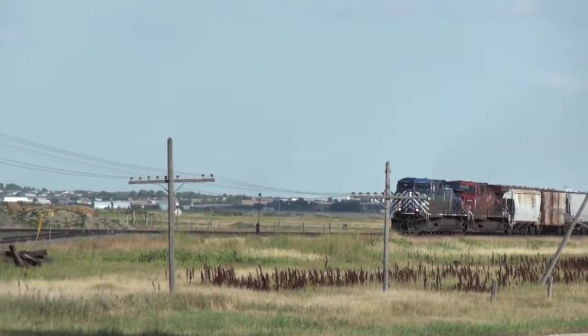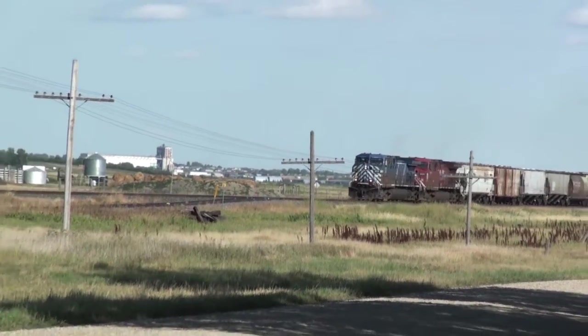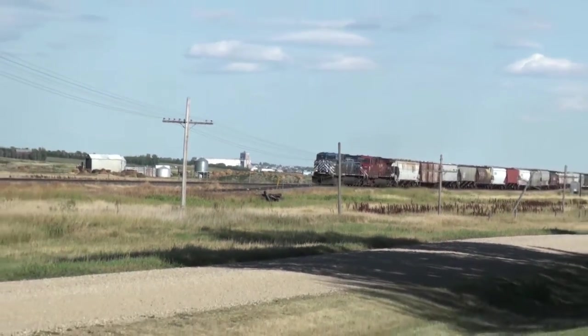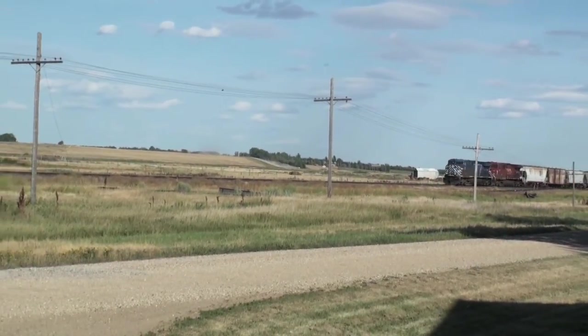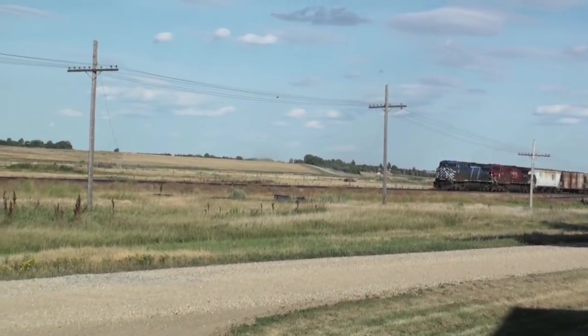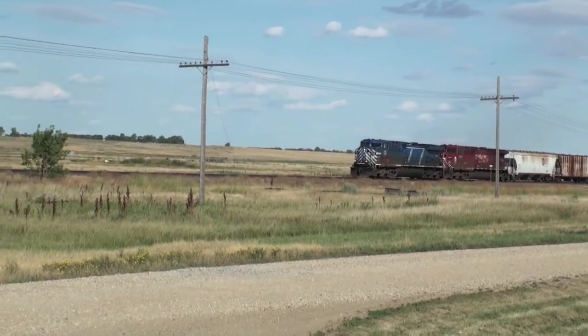Even though the rail line was built through here in 1882, there wasn't a station raised here until 1911, at mile 8.2 of the Swift Current Subdivision — the standard western line stations. It was right along here somewhere, and demolished at a time unknown.